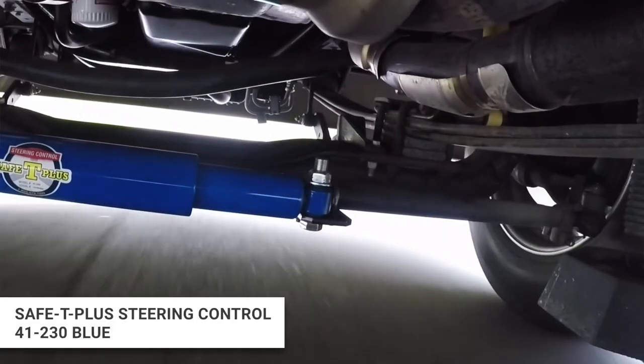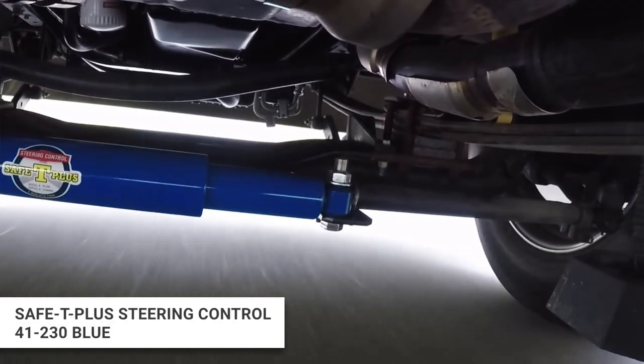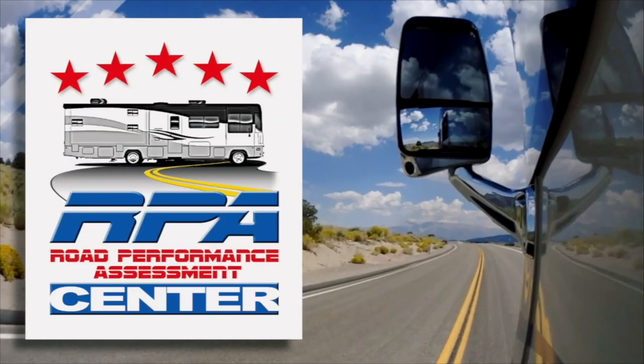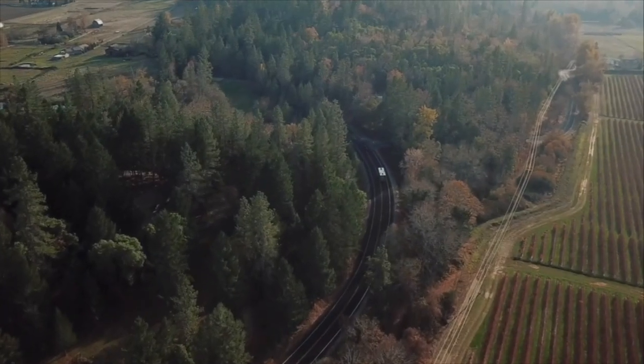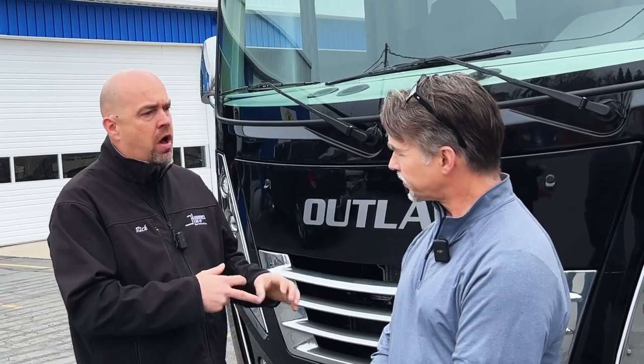We also had a safety steer put on at the dealership, but it wasn't adjusted correctly — so now it's adjusted correctly. Between that and the shocks, it was immediately noticeable when I drove it after. One of the things we do here is called the Road Performance Assessment — RPA — where we take your coach out on a drive test. The last thing we like to do is throw parts on a motorhome; we really want to solve problems. What was the biggest difference between the first drive and after everything was put on?